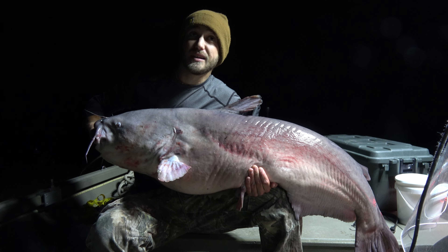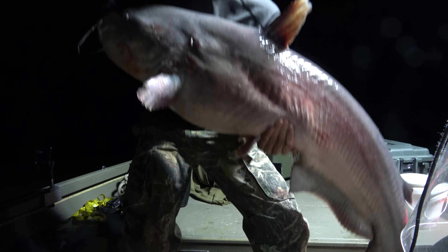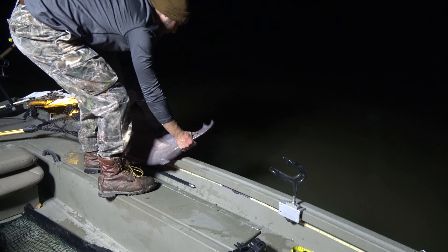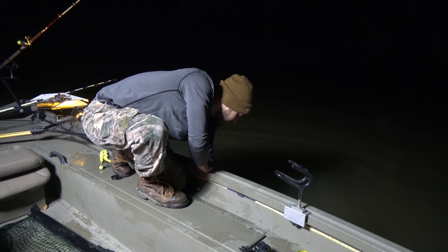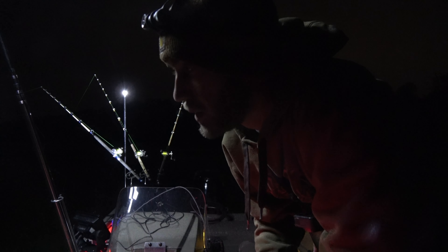72 pounds, 53 and a half by 32 inches — a November biggin. It's about 10 o'clock I think. Had to wait this one out for sure, but it's a good one. Let's get him back in the water. And there he goes.